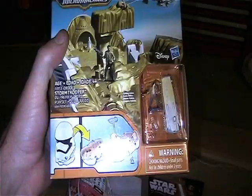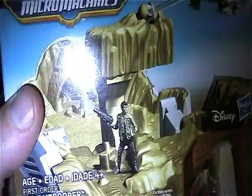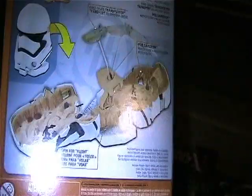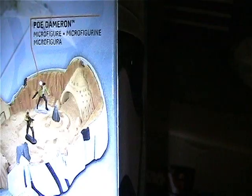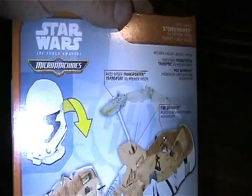Here is a Micro Machines Stormtrooper head. It looks like - let me see what does it have back here - so it looks like you get a little Death Trooper, Stormtrooper, a couple of good guys, and Poe Dameron. Pretty neat.